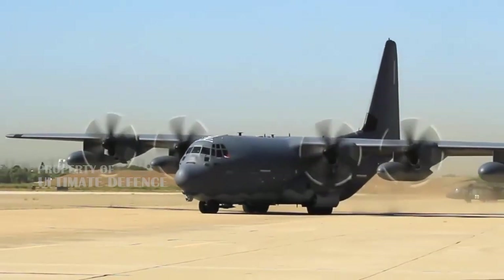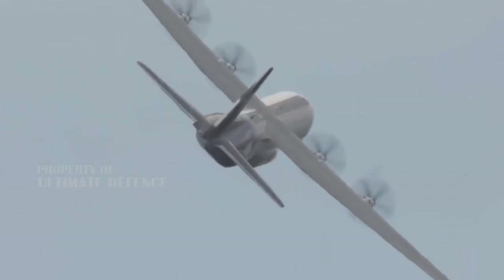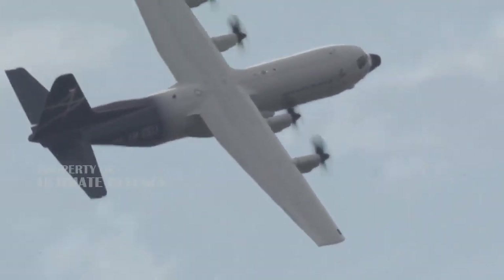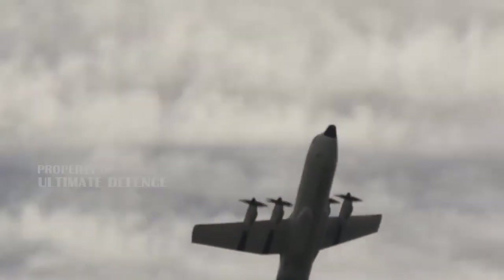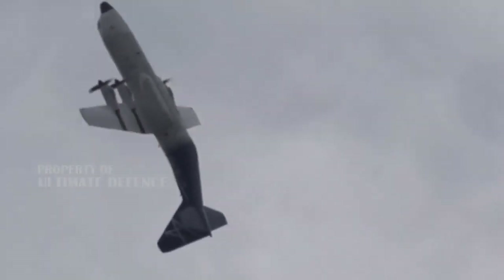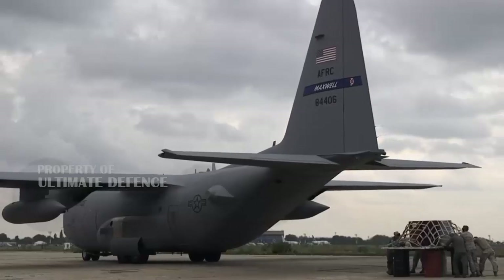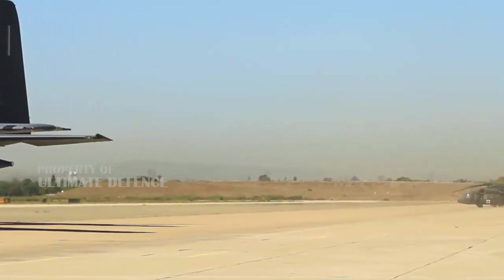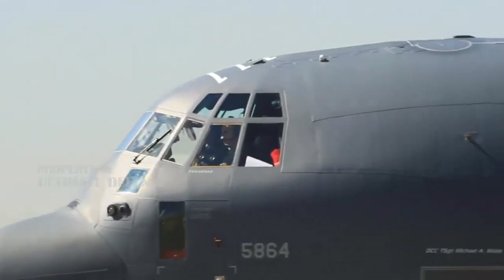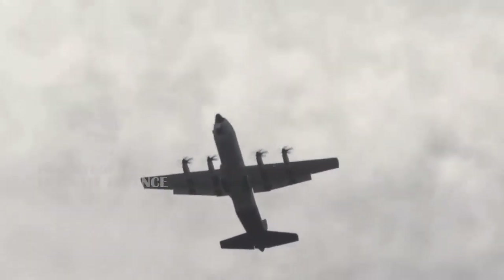Max Defense Philippines reported that the reason for delays was due to the delayed release of funding from the Philippine government, which has always been a problem in most modernization projects. The Department of Defense confirmed in a press release last week that, based on their status reports, the first C-130 Hercules will be delivered soon.